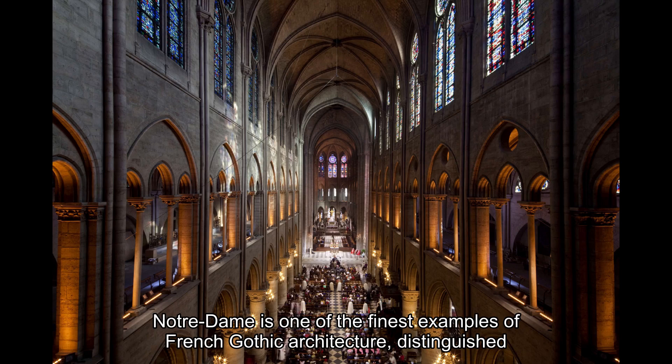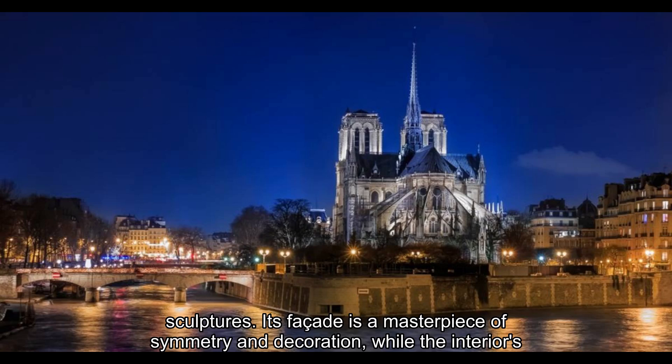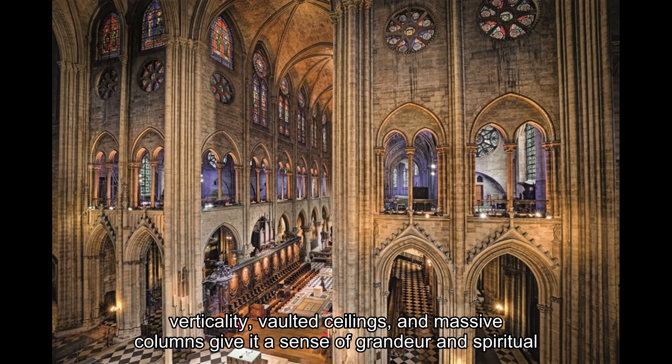Notre-Dame is one of the finest examples of French Gothic architecture, distinguished by its innovative use of flying buttresses, large rose windows, and intricately detailed sculptures. Its façade is a masterpiece of symmetry and decoration, while the interior's verticality, vaulted ceilings, and massive columns give it a sense of grandeur and spiritual elevation.